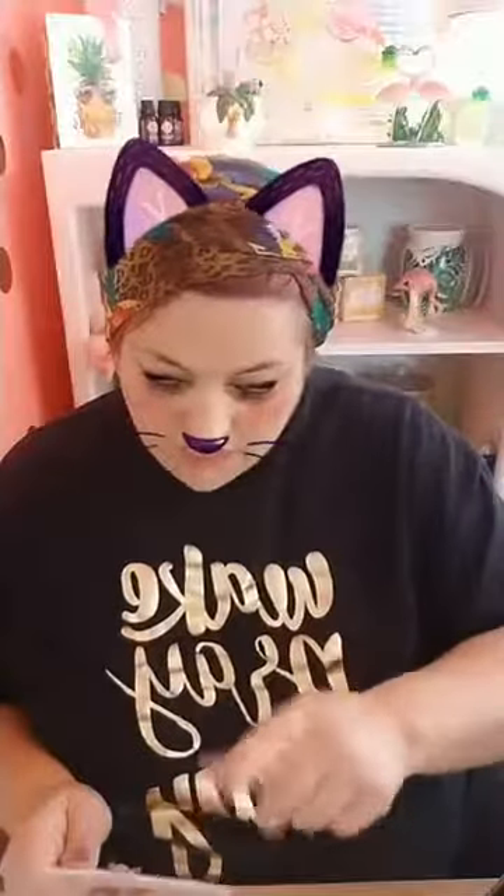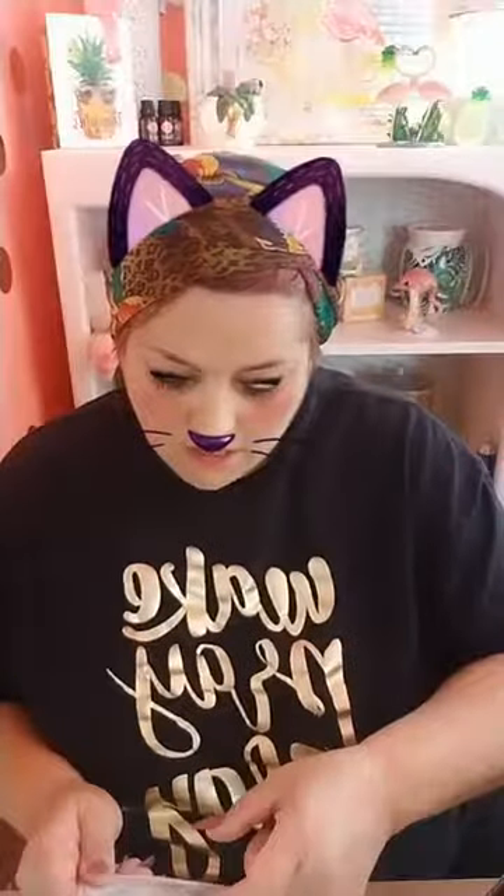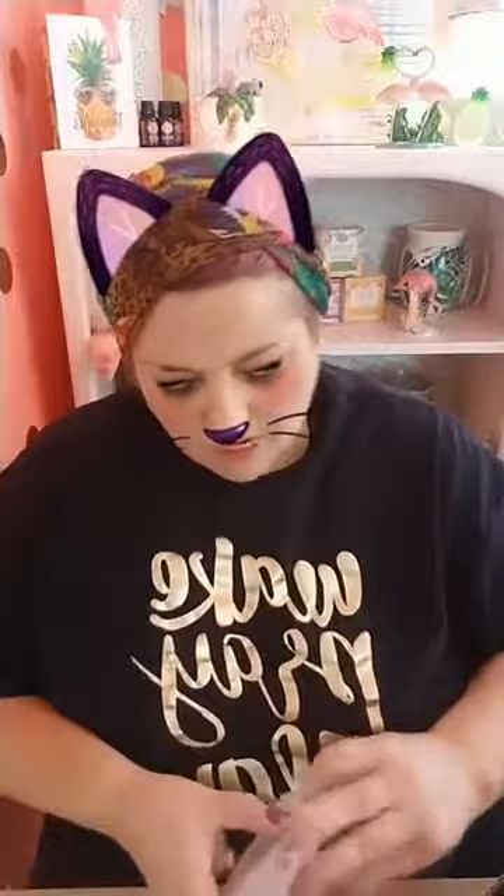Cat mom! That's me! And then it's a necklace that says Cat Mom. It's hard to see because it's upside down right now, but it's adorable. I love it.